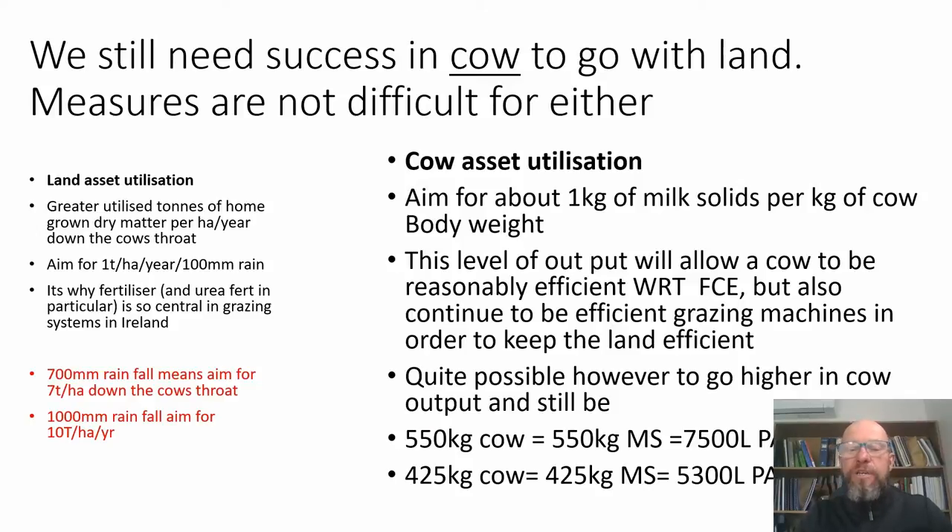For cow asset utilisation, the goal I look for is one kg of milk solids per kg of cow body weight per lactation — a minimum, not a maximum, but a good place to aim. This level of output allows the cow to be a good efficient feed conversion machine and also allows cows to remain efficient grazing machines. A 550kg black and white cow in Australia should produce 550kg of solids — about 7,500 litres. A 425kg cow should produce 425kg of milk solids — a bit over 5,000 litres per lactation.